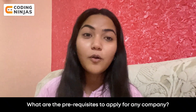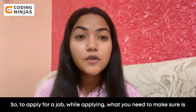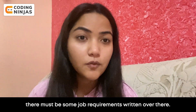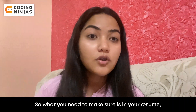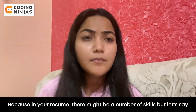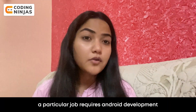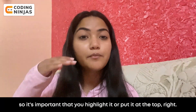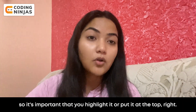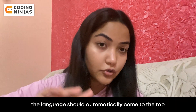These are the prerequisites to apply for any company. When applying for a job, you need to make sure there are job requirements listed, and in your resume, those skills should be highlighted. For example, if a job requires Android development and you have that skill, highlight it or put it at the top. Similarly, if they want C++, that language should automatically come to the top or be highlighted in your resume.